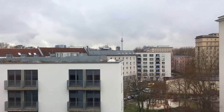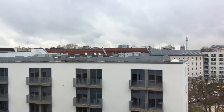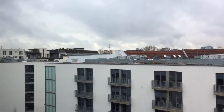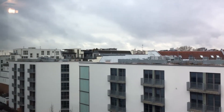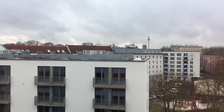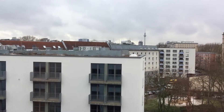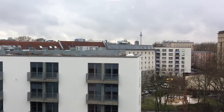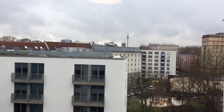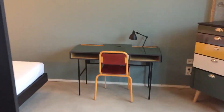Just to the left there you can see the bed — I'll show you that in just a second. This is the view outside; it's a bit of a cloudy day unfortunately but it's still a pretty epic view. Over there you can see the TV tower, which is right on Alexanderplatz. You hop into the U5 and you're there within eight minutes — really quick.